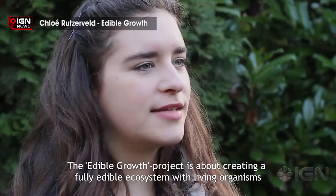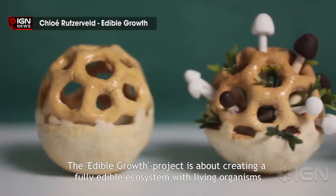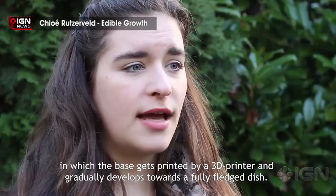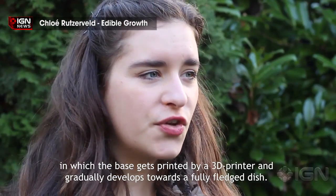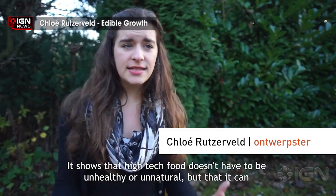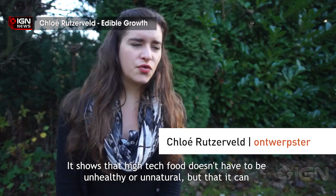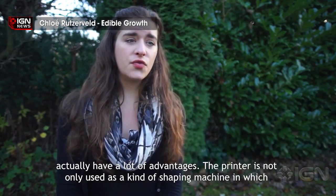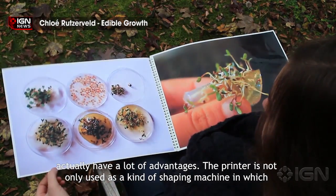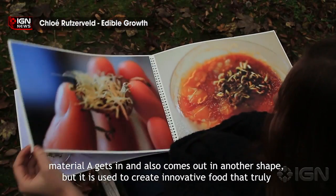Edible growth is more for the foodies than junk food. Chloe Rutzerveld, a graduate of the Eindhoven University of Technology in the Netherlands, told Wired she believes that food printing technology should be used for actual food. That's where edible growth comes in. A tiny structure of dough-like substance is printed and coated for crispness, then a soil substitute derived from algae jelly infused with mushroom or watercress spores is added.